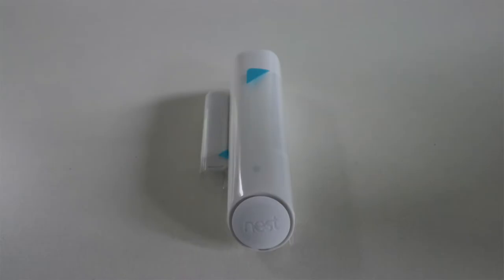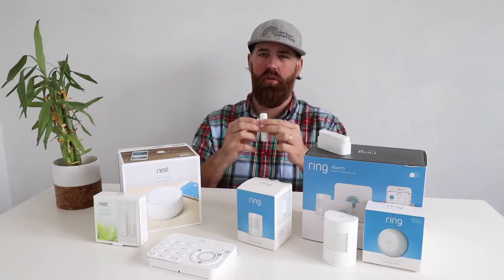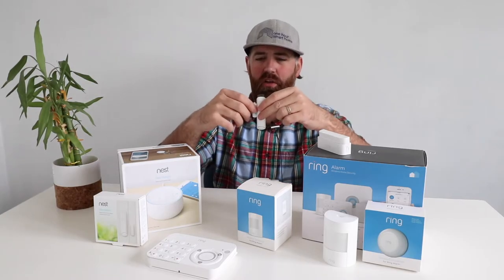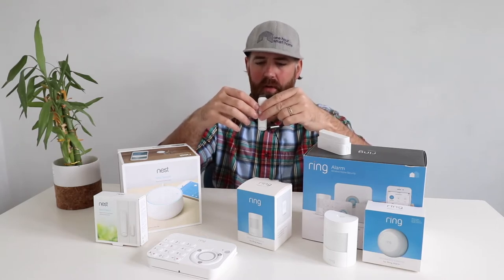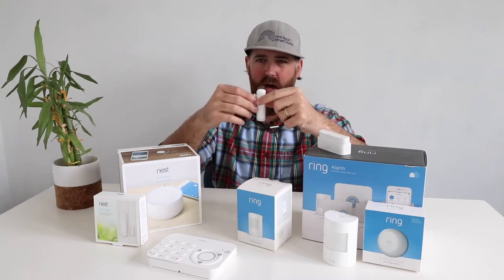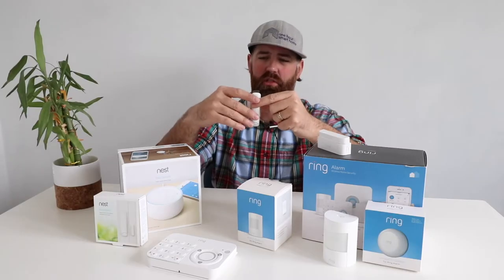The biggest difference between these two systems is the sensors and how they operate. The Nest security system uses a combo sensor — one unit that has both a motion sensor and a window/door sensor built in. You place it on a window or door, and if that door or window is opened when the alarm is set, it will alarm. It also has a motion sensor at the bottom, so if you're in away mode and motion is detected, it will also trigger the alarm.